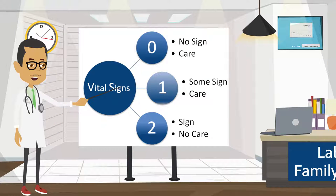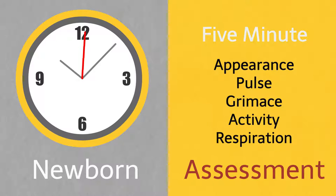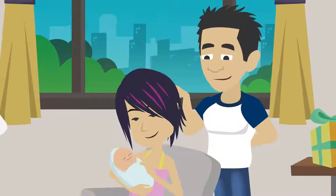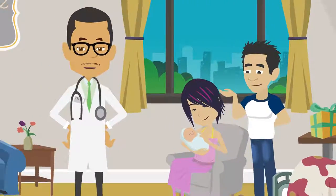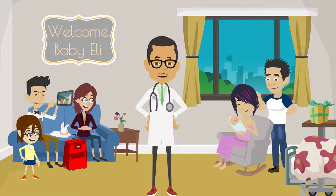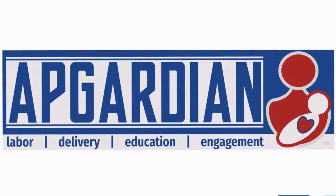Each vital sign is given a score of 0, 1, or 2. Based on each score, medical care is given if needed. The assessment is repeated again at five minutes after delivery. Each major life sign is assessed twice so care can be given based on the baby's current condition. Though the first cry is important, it is only one part of diagnosing infant health. Hopefully, each subsequent cry is strong and full of vitality — loud and long.